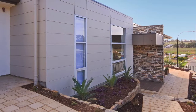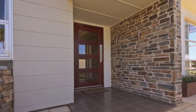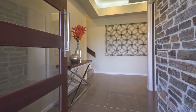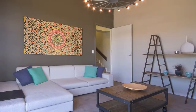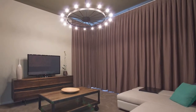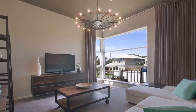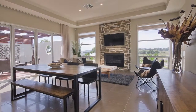Stunning natural stonework extends from the porch through to the grand entrance foyer, which offers high bulkhead ceilings and stylish shadow lighting. To the right is the inviting home theater or living room with large semi-commercial corner view windows for abundant natural light. The passage to the right leads to the main living area.